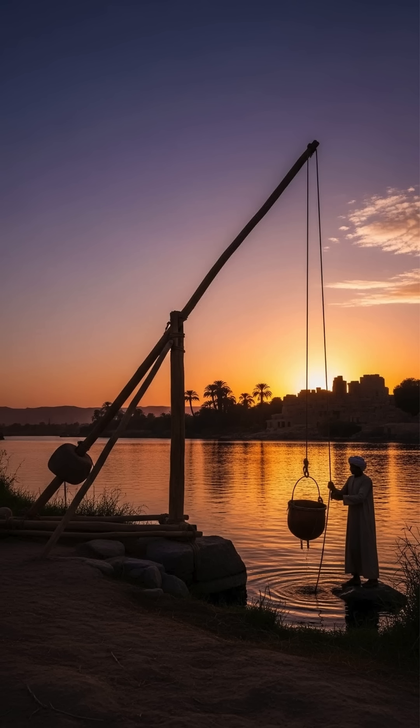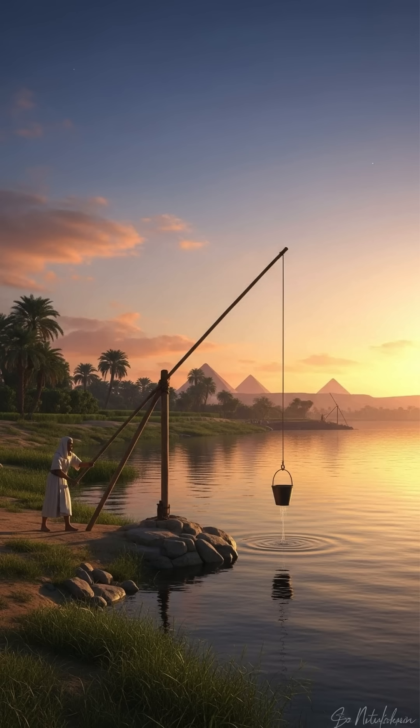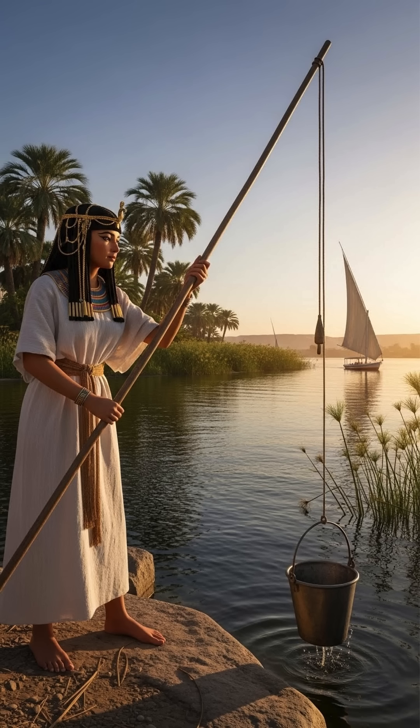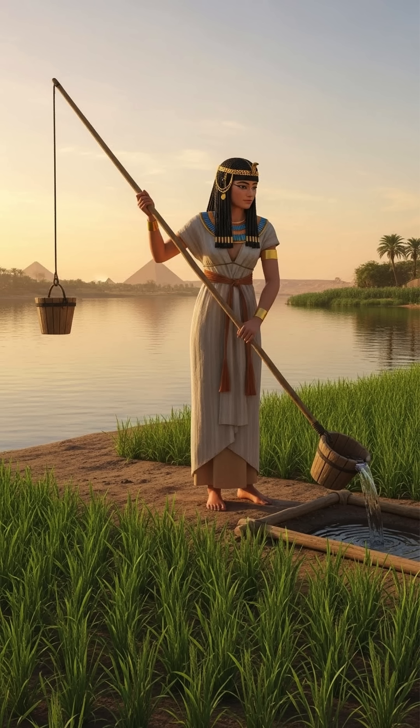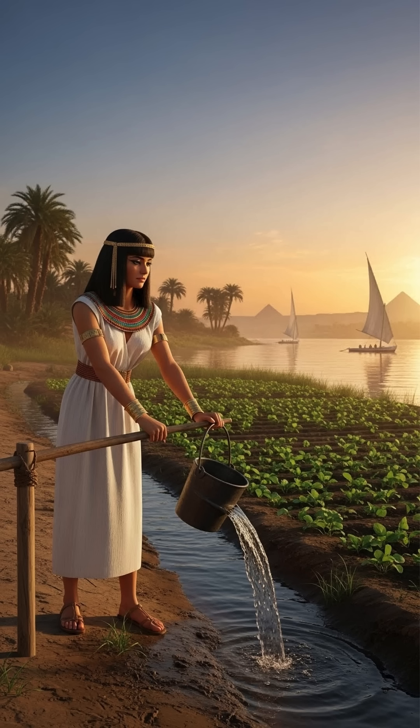One of the most famous tools used in this irrigation system was the Shaduf, a simple but effective hand-operated device. It was essentially a long pole with a bucket attached to one end. By using a counterweight, workers could lift water from the Nile or other water sources and pour it into the irrigation canals — a relatively easy solution, but critical in areas where water needed to be lifted. A weight was tied to the other side of the pole across its support, making it easier to operate.